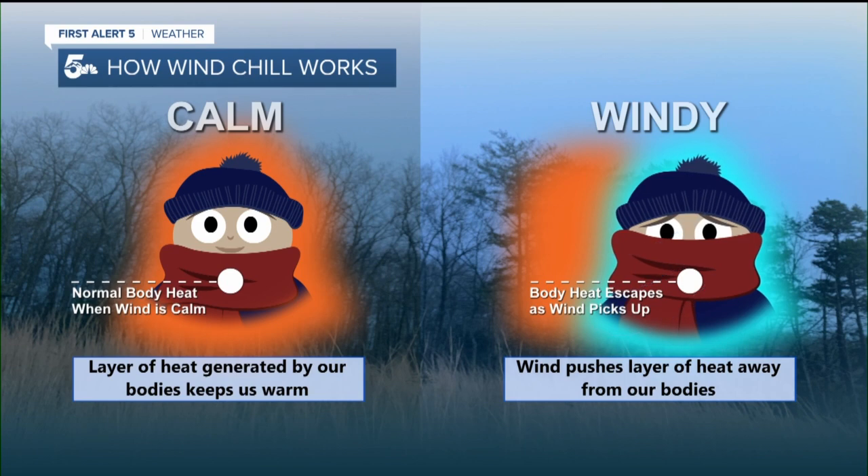When there is wind, this process is accelerated and our body loses its heat buffer quicker. For this reason, only living things will experience wind chill.